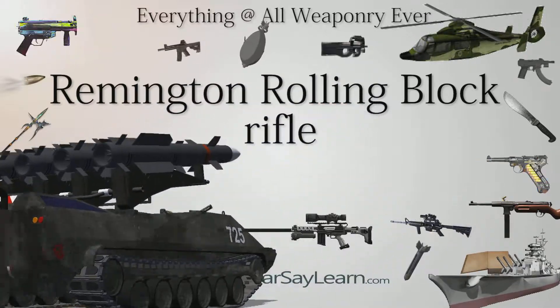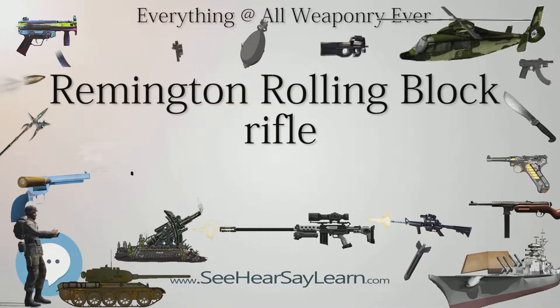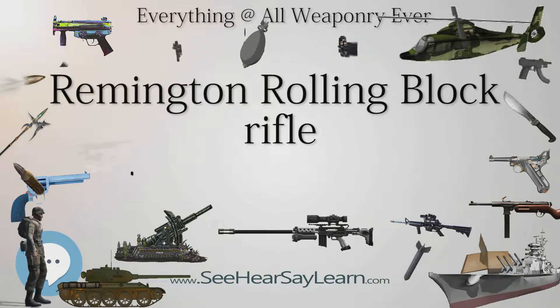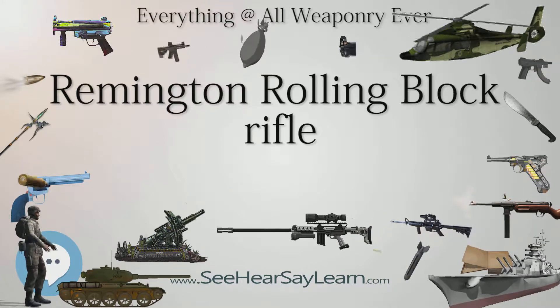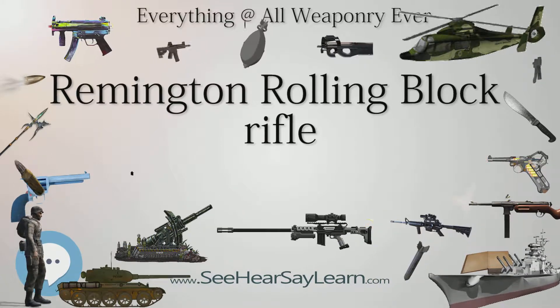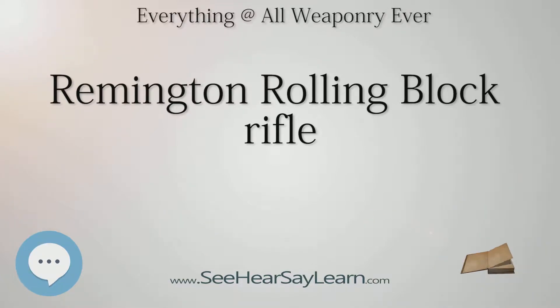During World War I, the British Royal Navy purchased 4,500 rolling block rifles in 7mm Mauser from Remington's leftover stock after production had ended, issuing them to the crews of minesweepers and Q-ships. In November 1914, production of the rolling block was resumed in the form of a French contract for rifles in 8x50mm R, designated by France as Fusil Remington Modèle 1914. 100,291 such rifles were delivered by 1916, and used to equip rear-line troops.